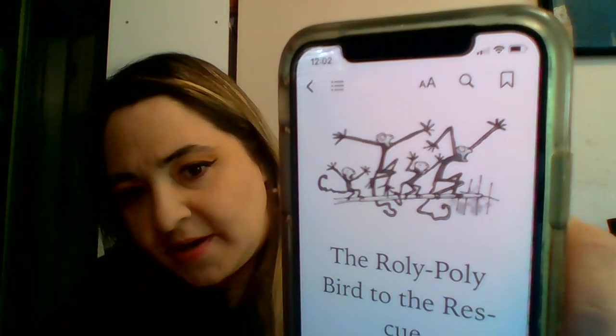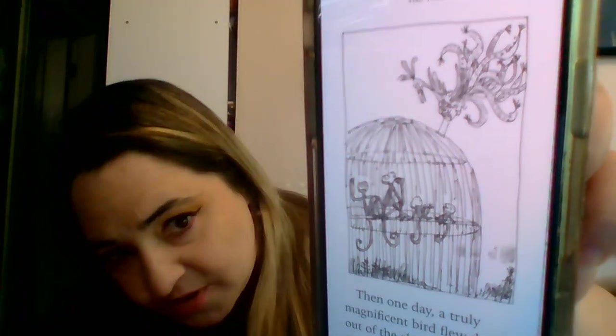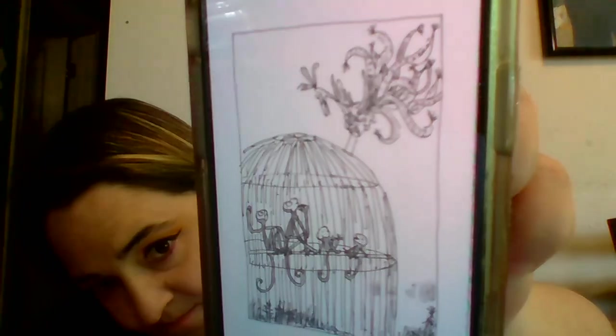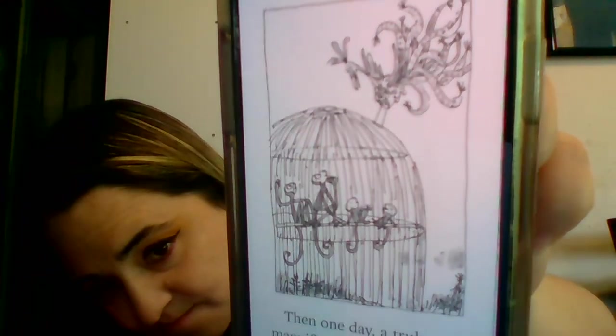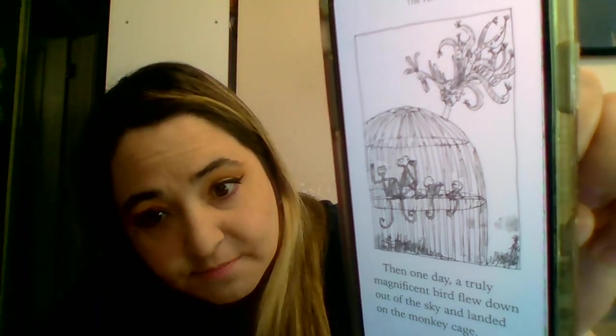We saw the monkeys standing on some kind of stick screaming. Now we see the cage. We see a snake feathery-like bird on top of it. And we see that they are discussing. We see baby monkeys, mama monkey, and Mugglewump. I can't tell the difference between Mugglewump and the mama monkey.